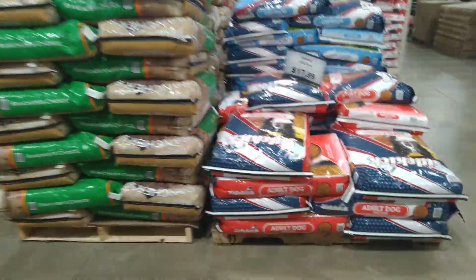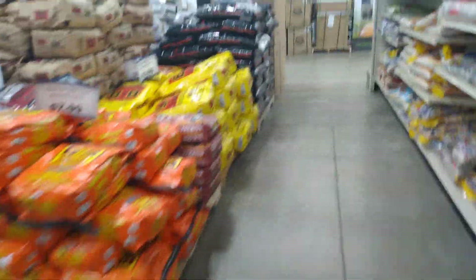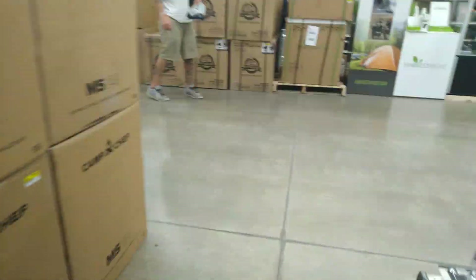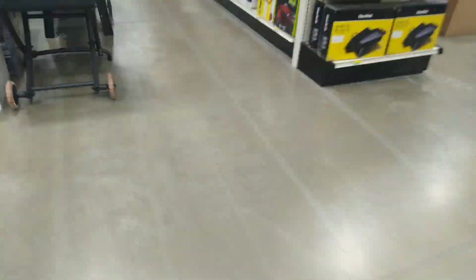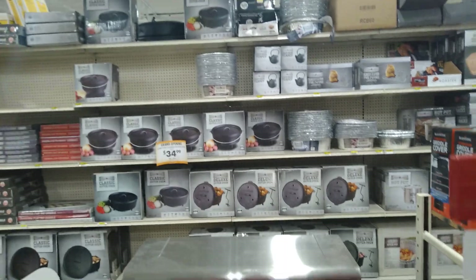And here's the dog food. We have the camp skillets and the Dutch ovens. More Dutch ovens over there.